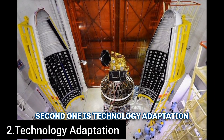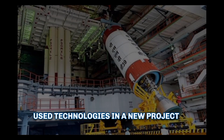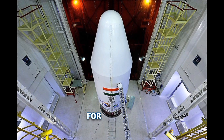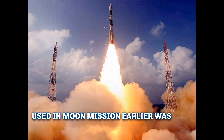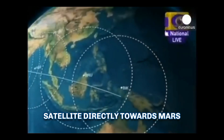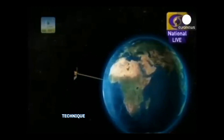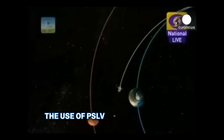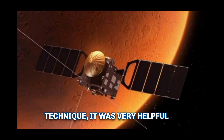The second factor is technology adaptation. ISRO often uses older or previously used technologies in a new project or mission, instead of designing and building completely new technologies. For example, in the Mangalyaan mission, the PSLV used in an earlier Moon mission was used as the launch vehicle. It was not sufficiently powerful to inject the satellite directly towards Mars, so it placed the craft in Earth orbit, and using a risky orbit-rising manoeuvre and gravitational slingshot, it was injected towards Mars. This use of PSLV was a technology adaptation that was very helpful in saving cost.